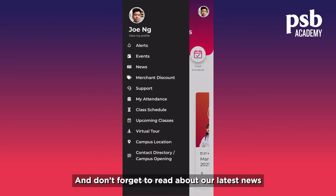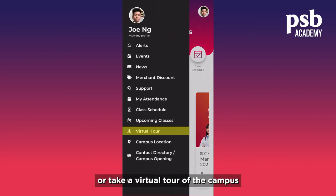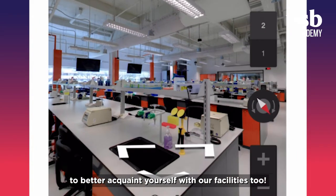And don't forget to read about our latest news, or take a virtual tour of the campus to better acquaint yourself with our facilities too.